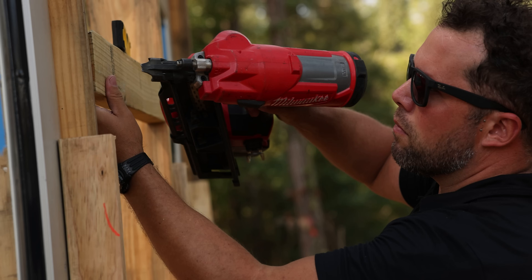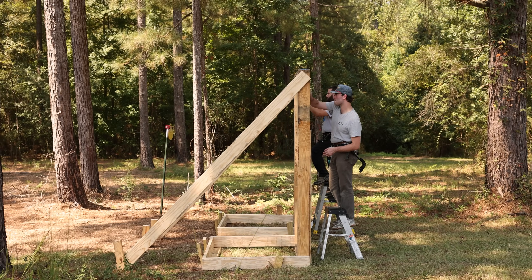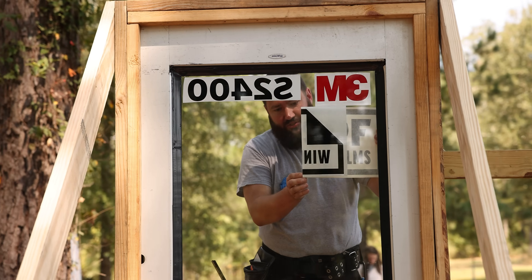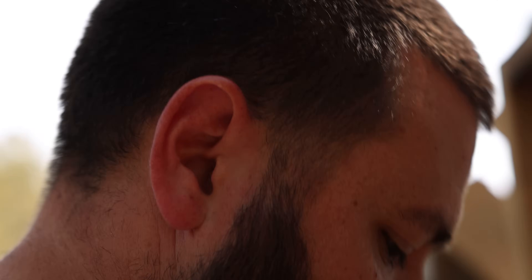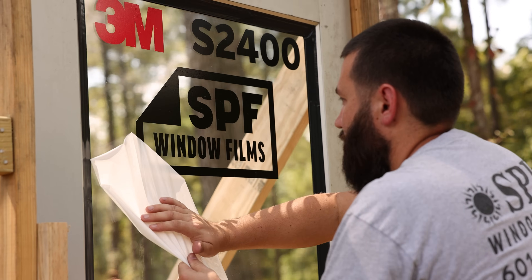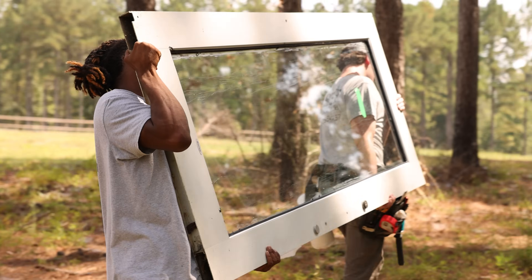Let me be clear: there are no ballistic rated window films on the market. That product does not exist. What we do offer are proven solutions designed to slow, deny, and deter forced entry, and that's where the 3M S2400 stands apart. When applied to standard quarter-inch glass and reinforced with 3M's impact protection adhesive, the S2400 provides a level of access denial that has never been achieved before on window film.